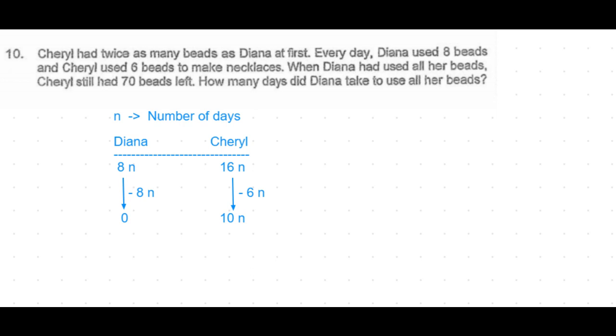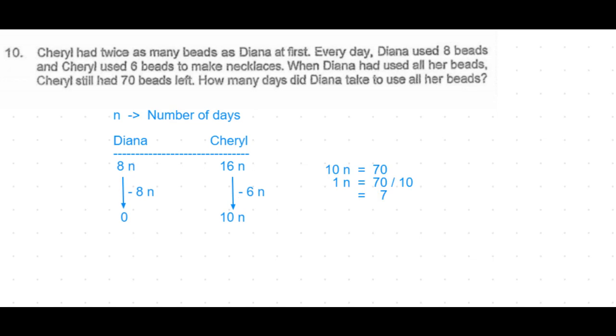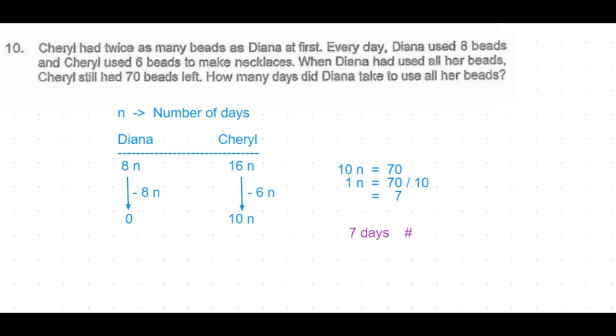The remaining number of beads with Cheryl is given as 70, so 10n is equal to 70. Therefore n is equal to 70 divided by 10, which is 7. So 7 days is the number of days that Diana would take to use up all her beads. That's a simple three-mark question.